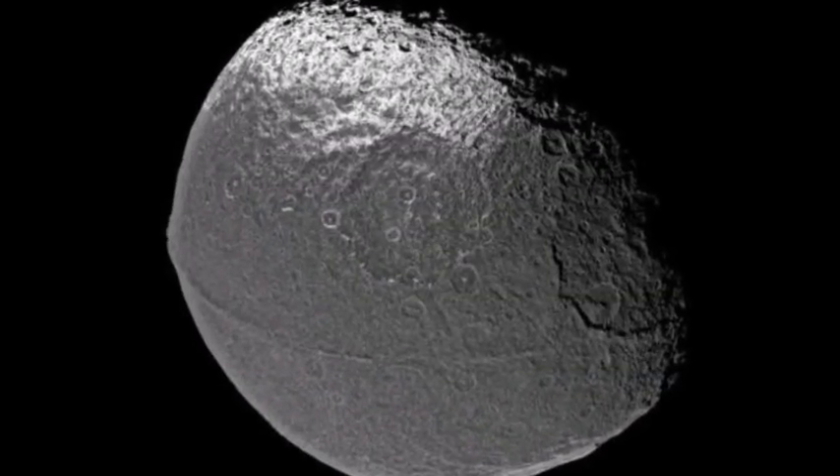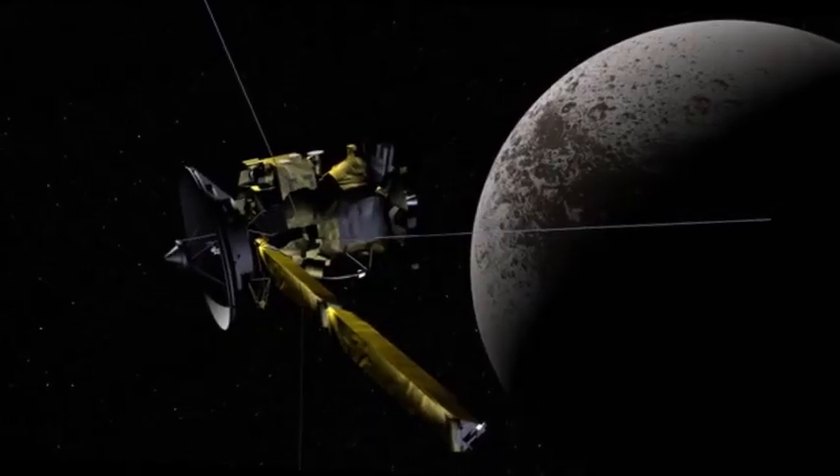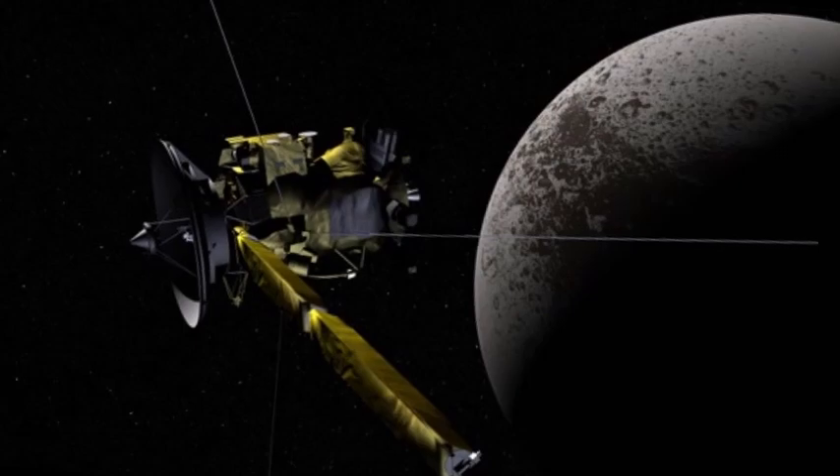Iapetus is Saturn's third largest natural satellite. The Cassini mission in 2007 revealed several unusual features of this moon.